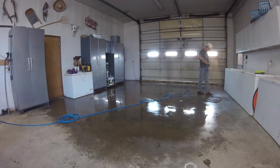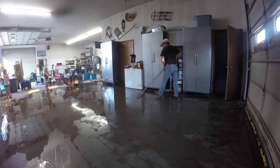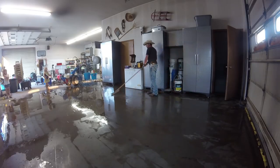Everybody probably has their own way of doing this, but I like to wet down the whole floor first, then come through with a squeegee to push the rest of the dirt out and down the drain. Then it's on to the Zep cleaner.